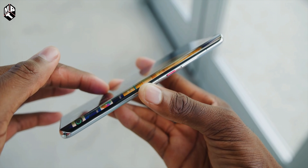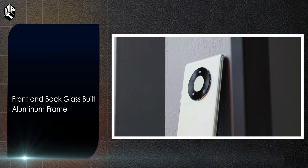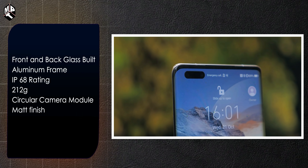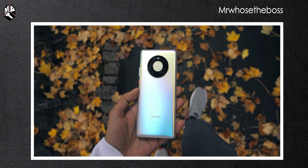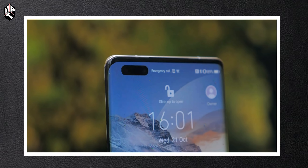The phone is dust and water resistant. It weighs 122 grams. The back design is special, available in both a glossy finish and a matte finish, giving it a premium feel with curved and smooth edges rather than sharp edges.